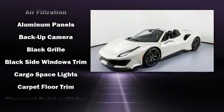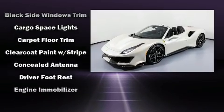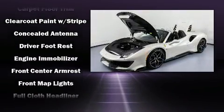Audio features include an AM-FM radio, a 30-gigabyte hard drive, and six well-positioned speakers.